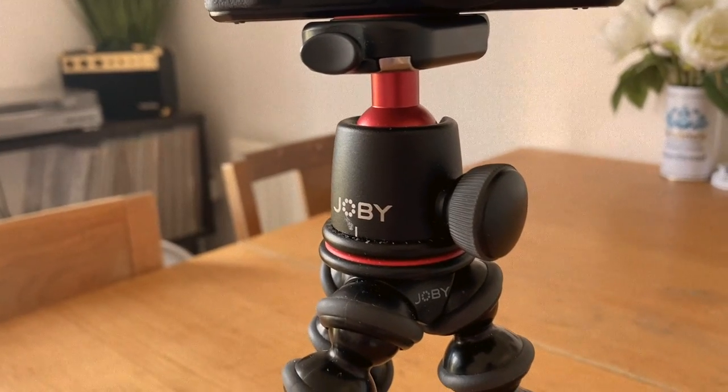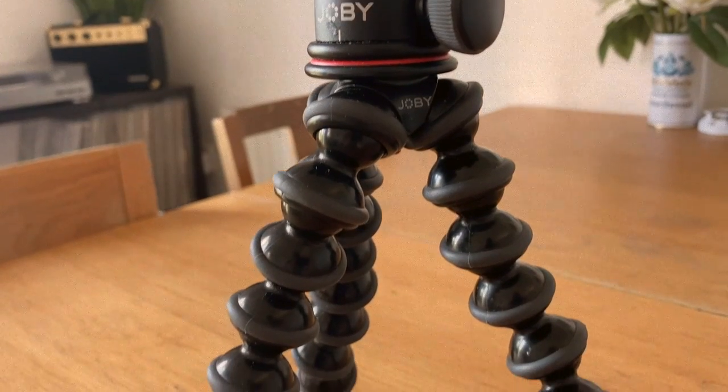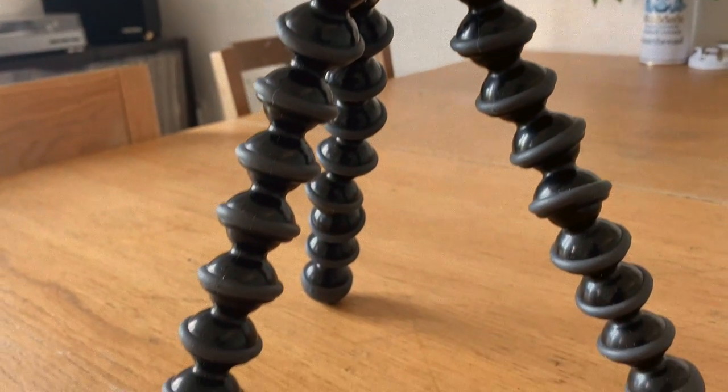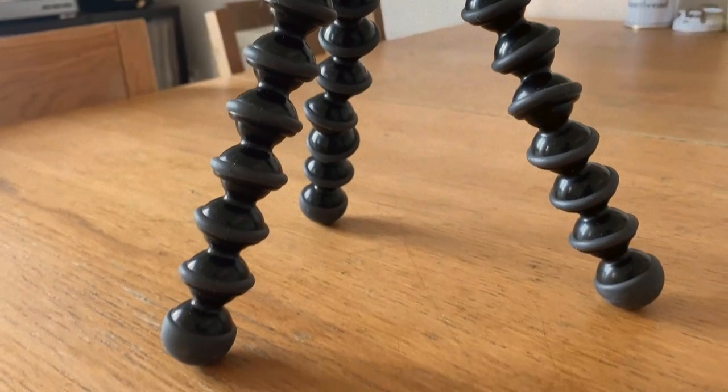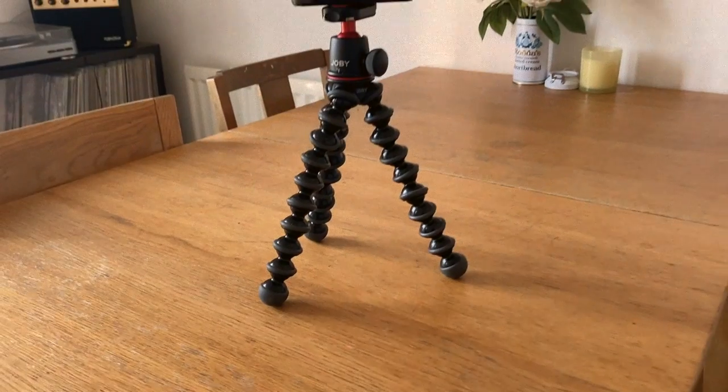I also use a tripod — I'm using it right now so I'll insert some shots of it. This is a tripod from Joby; it's slightly more expensive than ones I've used in the past, around the £50-60 mark, but honestly worth its weight in gold. It's so sturdy and reliable — you can wrap it around things, change the angle of the head to shoot downward or upward. It's very versatile, I use it every single video, and it can also work as a selfie stick.